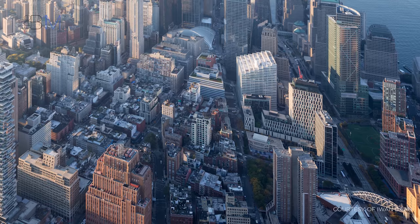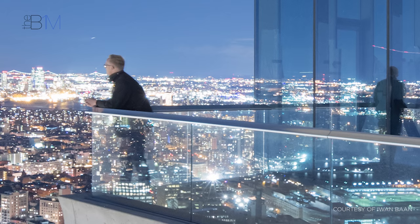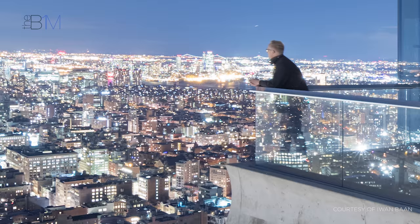Built in a height-restricted historic district amongst many low-rise structures, 56 Leonard occupies a plot that was previously owned by the New York Law School and that is exempt from these height restrictions. Such privilege gives the luxury residential apartments in the tower spectacular unrestricted views across the city.